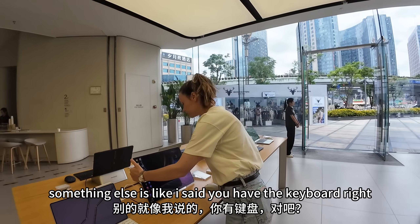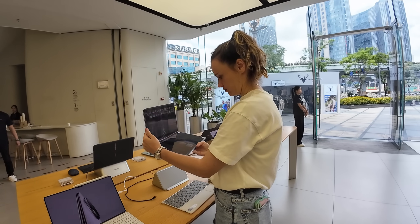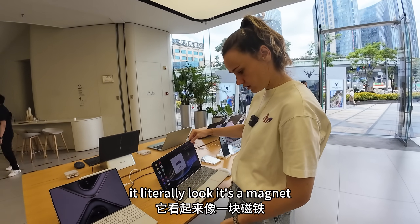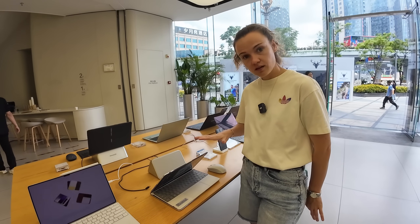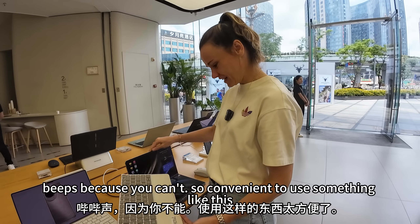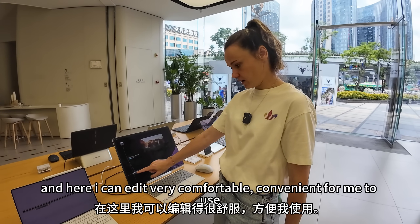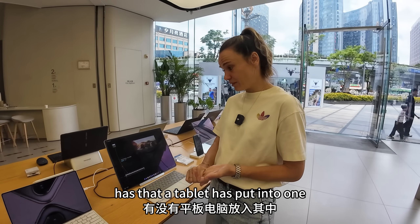You also have the keyboard, and you can fold it. It closes with a magnet — look, it's a magnet — and then you can work on it as well. If you want to close it, it actually beeps to warn you. It's so convenient. You close it, the magnet holds it, and then you just carry it like this and off you go to work. Very comfortable and convenient to use. It literally has all the functions of a computer, a laptop, and a tablet, all put into one.